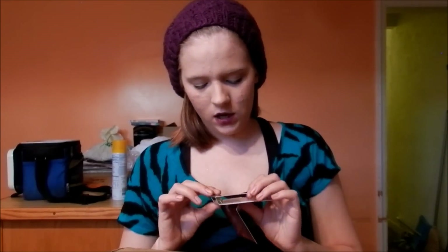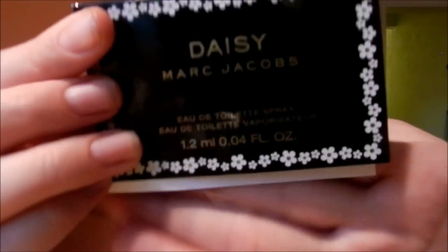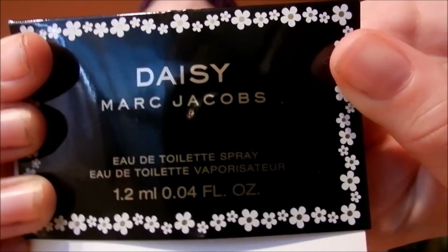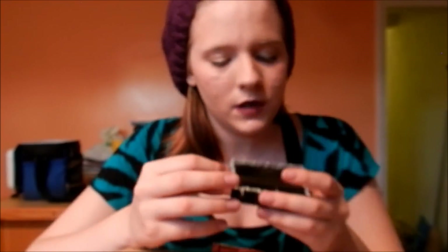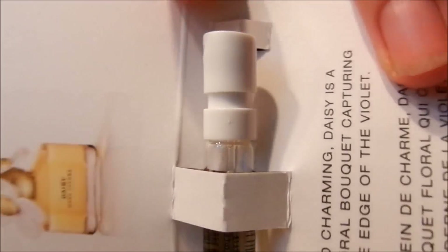I got some samples and stuff, and this is my packing slip. So let me just go over my samples. The first one I got was a little perfume sample of Daisy by Marc Jacobs — I really just wanted to try that, and it comes with a little spray top.